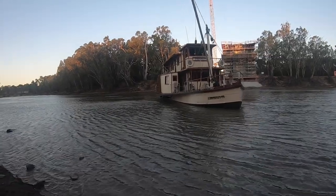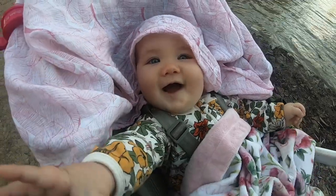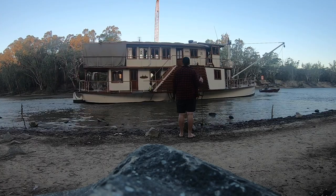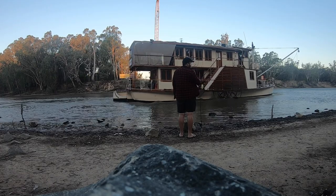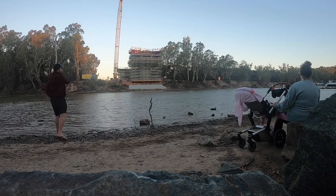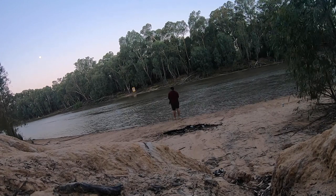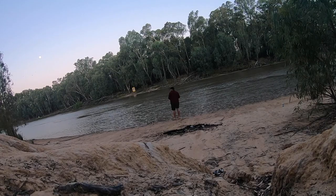This is where we were swimming today — look how close it is. Man, this is the greatest — fishing down here by the Murray, a bit of wildlife flying past. Happy as Larry.